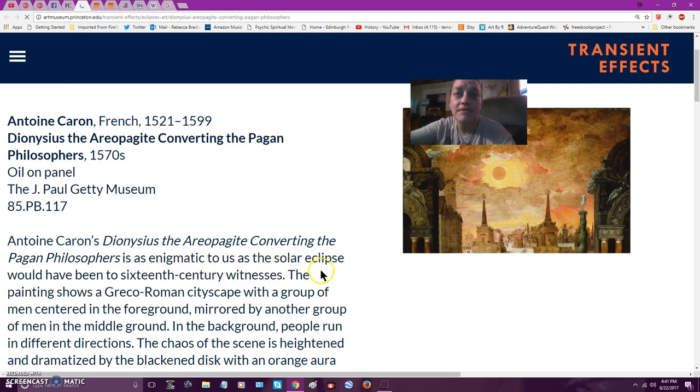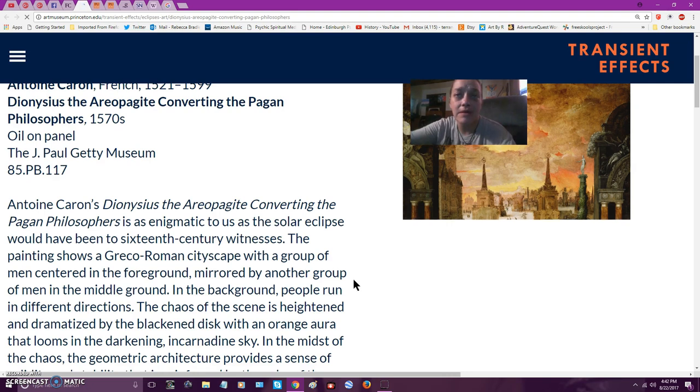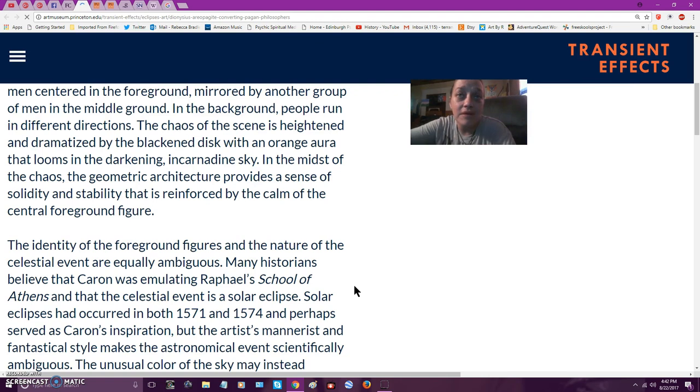It is as enigmatic to us as the solar eclipse would have been to 16th century witnesses. The painting shows a Greco-Roman cityscape with a group of men centered in the foreground, mirrored by another group in the middle ground. In the background, people run in different directions. The chaos of the scene is heightened by the blackened sky with an orange aura looming in the darkening sky. The geometric architecture provides a sense of solidity and stability reinforced by the calm of the central foreground figures.